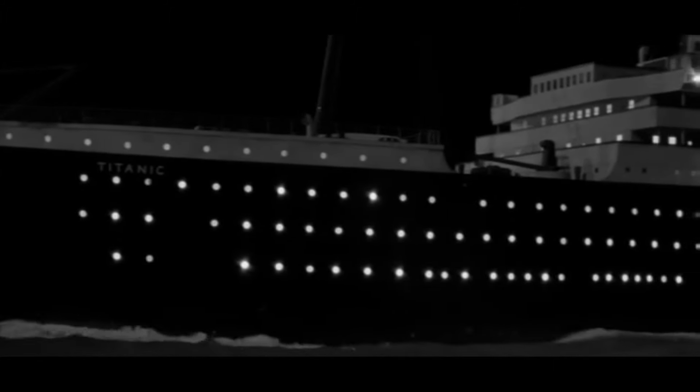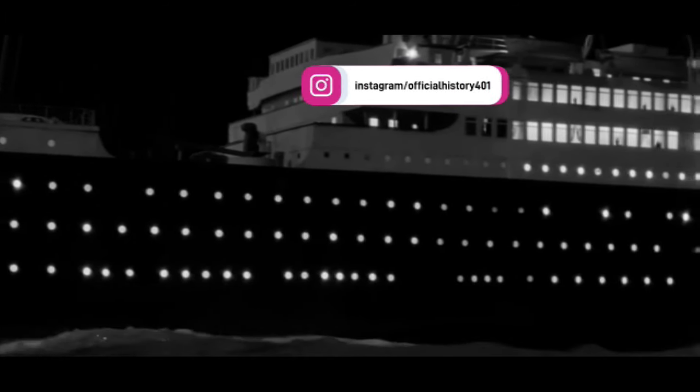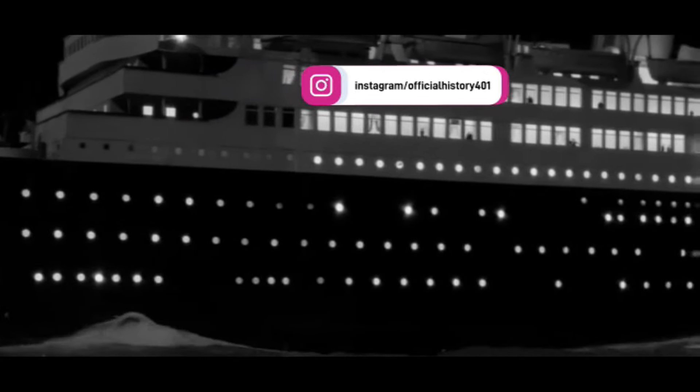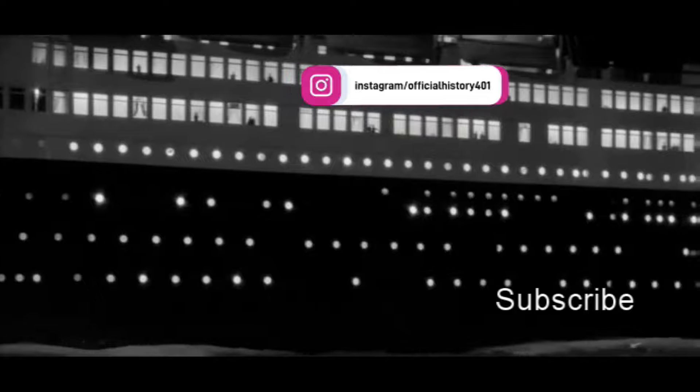Thanks so much for watching. If you want to see additional content between videos, you can check me out on Instagram at OfficialHistory401. And if you enjoyed this video, please give it a like, maybe leave a comment, and consider subscribing to my channel. It's completely free, and it lets me know what kind of content you want to see.